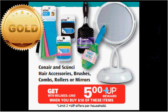The Conair and Scunci hair accessories, brushes, combs, rollers, or mirrors are on sale — when you spend $10, you'll get a $5 up reward. If you get three of the Scunci knotted ponytailers (the six pack — that's the ribbon kind of hairband), they're $4.99. Once you factor in your 20% discount, you'll get the three of them for $11.98 out of pocket, get the $5 up reward — it's like getting each one for $2.33.